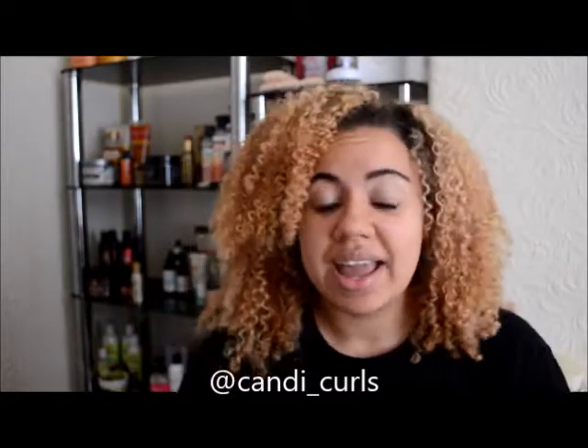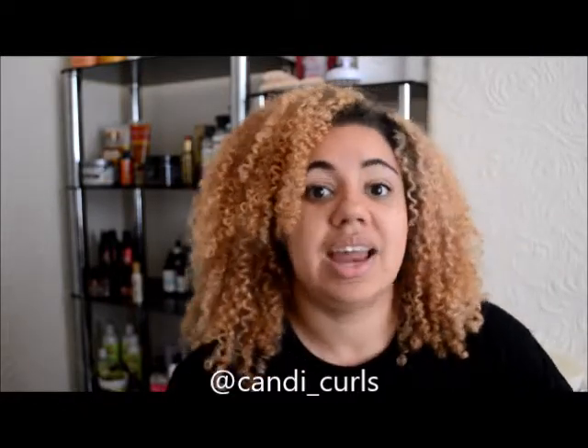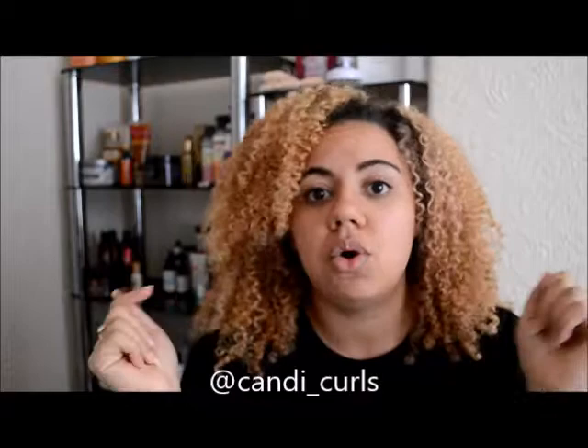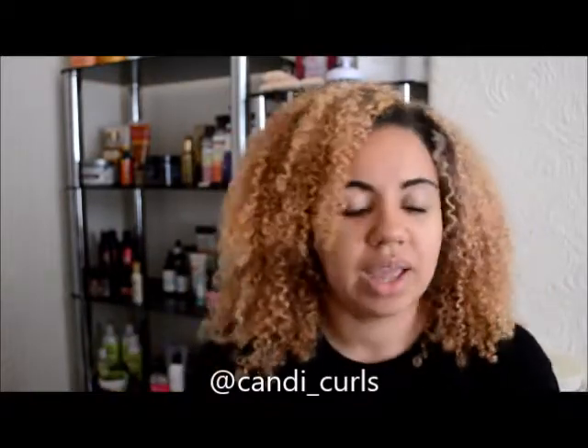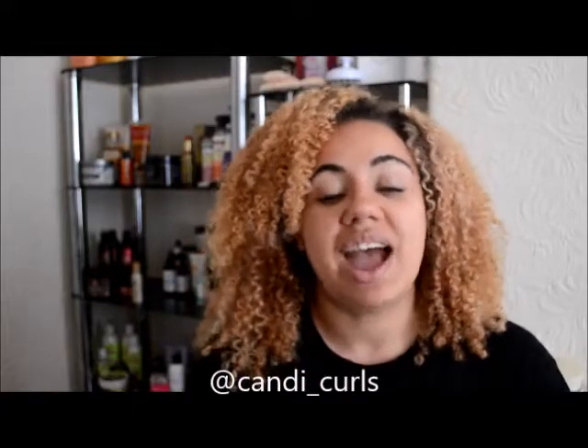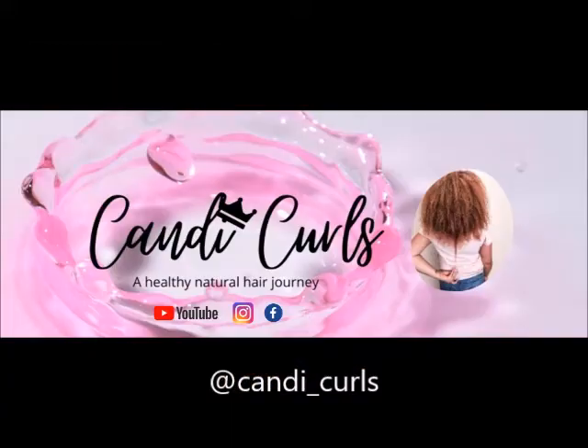I hope you found them useful. If you have any more questions, feel free to pop a comment below, or if you follow me on Instagram you can send me a DM. I really hope that's been helpful for you. Take care. Bye!